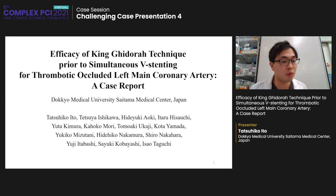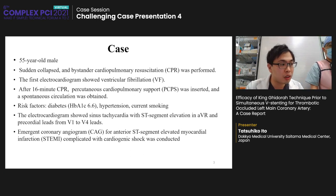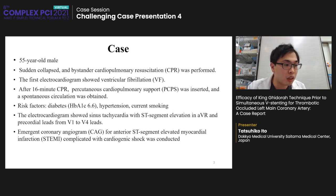Thank you, Chairman. We have nothing to disclose. This case was a 55-year-old male. He suddenly collapsed and bystander cardiopulmonary resuscitation was performed. The first electrocardiogram showed ventricular fibrillation. After 16 minutes of CPR, percutaneous cardiopulmonary support was inserted. Spontaneous circulation recovered with systolic blood pressure of 110 mmHg and administration of noradrenaline. He had coronary risk factors of diabetes, hypertension, and current smoking.